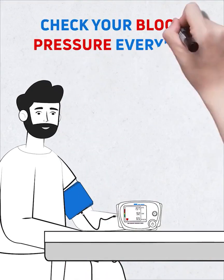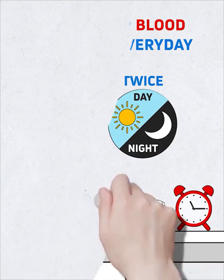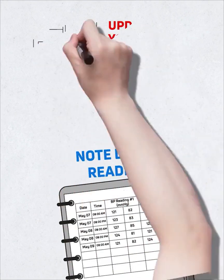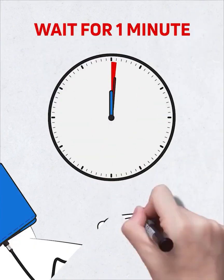Make a habit of checking your blood pressure every day at the same time — twice in the morning and twice in the evening. Note down your readings and update your doctor on a regular basis. Always wait for one minute before taking another reading.